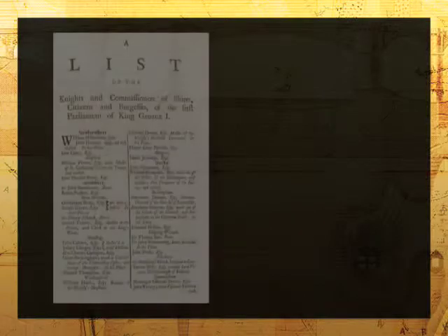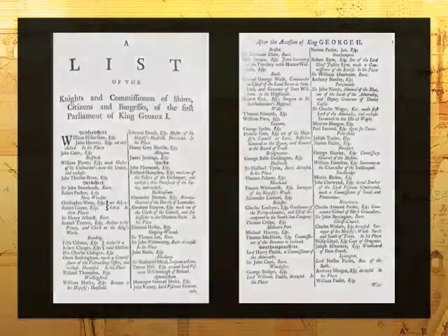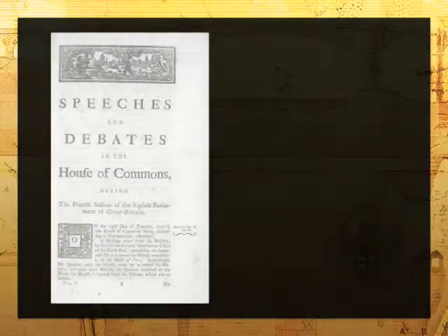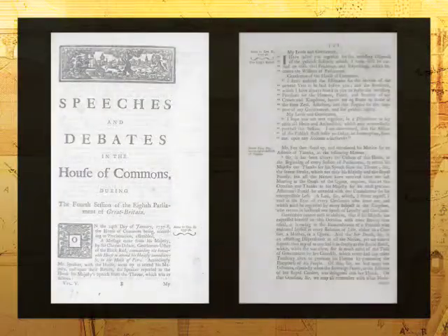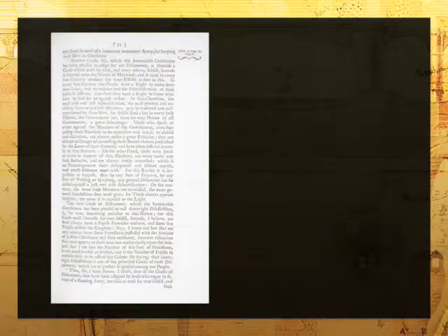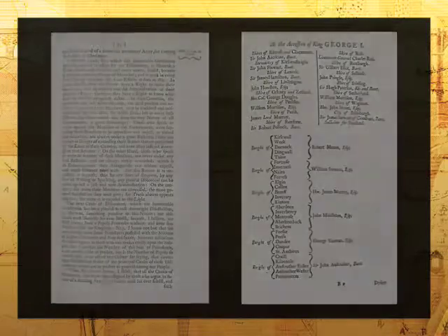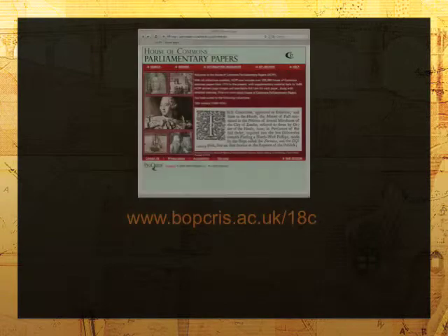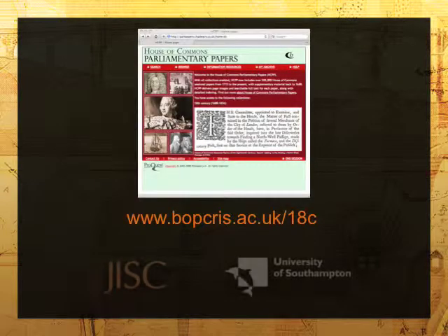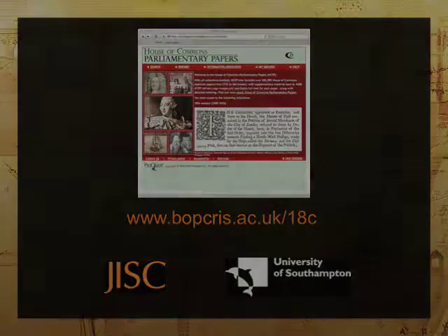The project brings together material from the British Library, the University of Cambridge and the University of Southampton that had been scattered between the three libraries. It is now available for free to UK Further and Higher Education, providing everyone with instant access to a treasure house of historical material. 18th Century Parliamentary Papers is brought to you by JISC, the Joint Information Systems Committee, and the University of Southampton.